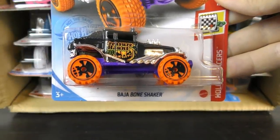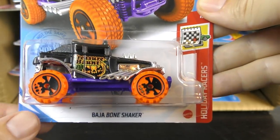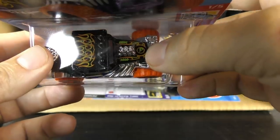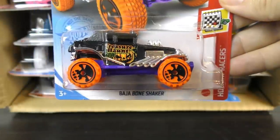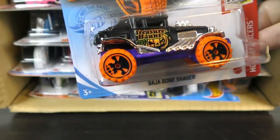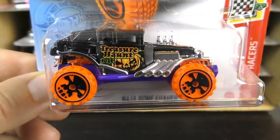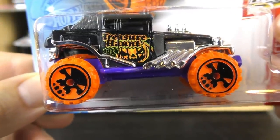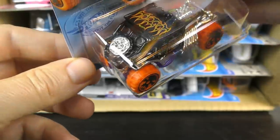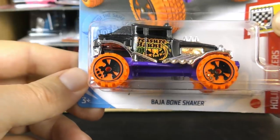Number 28. It's the Baja Bone Shaker, and this is the regular Treasure Hunt for the A-Case. I'm going to look for the Circle Flame logo — oh, there it is, right there on the hood. Circle Flame logo on the hood, and it's got flames. This is from the Holiday Racer Series — this is the Halloween car, number 28 for the year. Look at the wheels — we've got skull print on these orange wheels, look like jack-o-lanterns almost. There is a jack-o-lantern on the side of the car, and it says 1031, representing October 31st. So it's almost October — very appropriate. You've got a chrome spare wheel on the back. Treasure Hunt. Baja Bone Shaker.